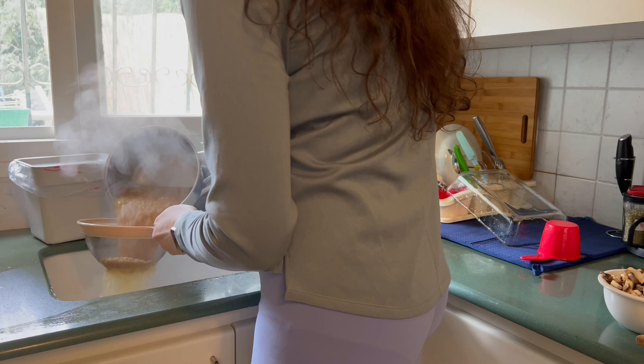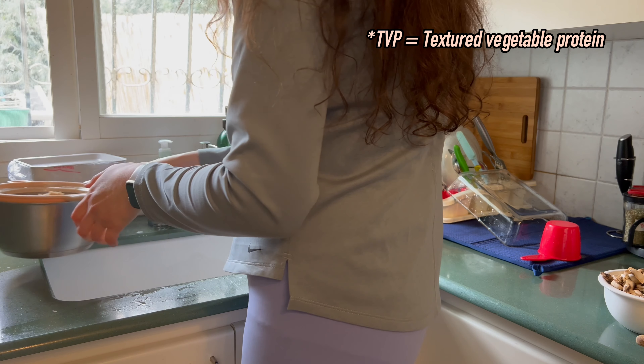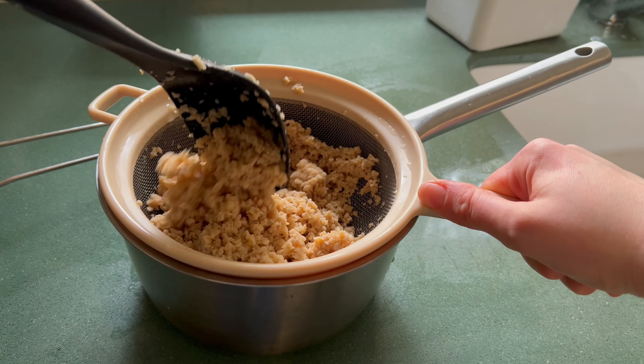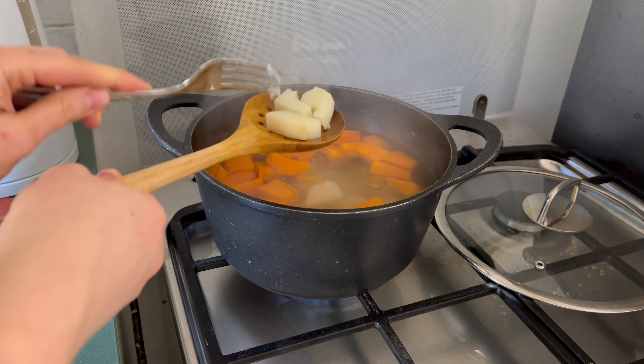Make sure you drain the TVP very well because it absorbs a lot of liquid and may affect the whole taste and texture of the bottom layer, so drain it very thoroughly.